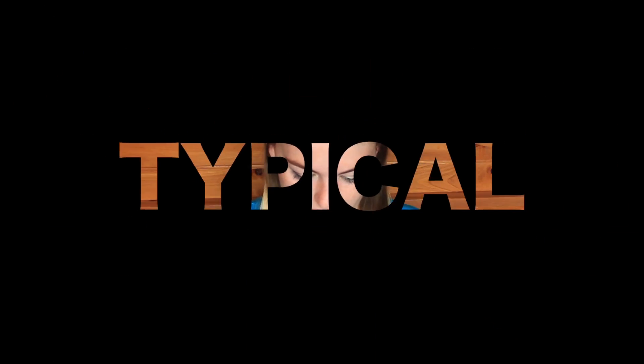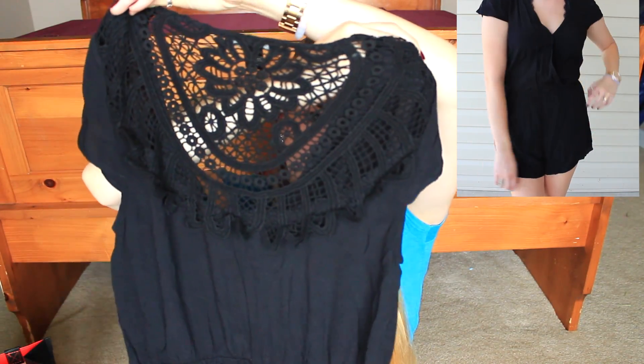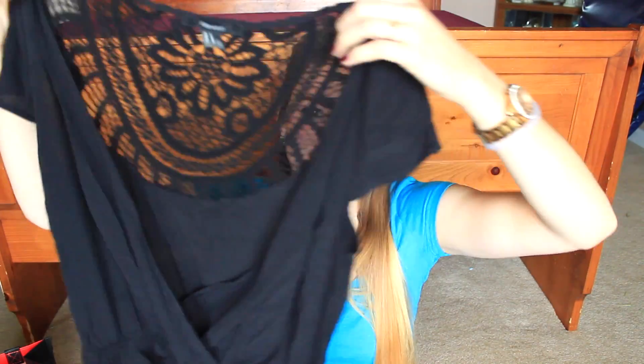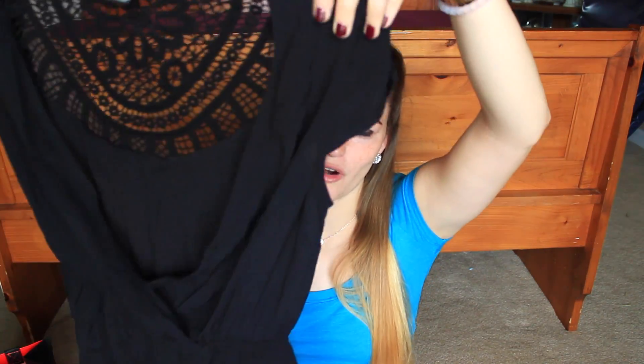The next place I went was Forever 21, and I picked up quite a few things there. First I ordered some black rompers — I actually ordered two because I didn't know which one I'd like more, but I ended up keeping both. This is the first one: it has this really cute crochet detailing in the back, and it actually pops open. It's just really different and I really like it — it's a simple black romper.